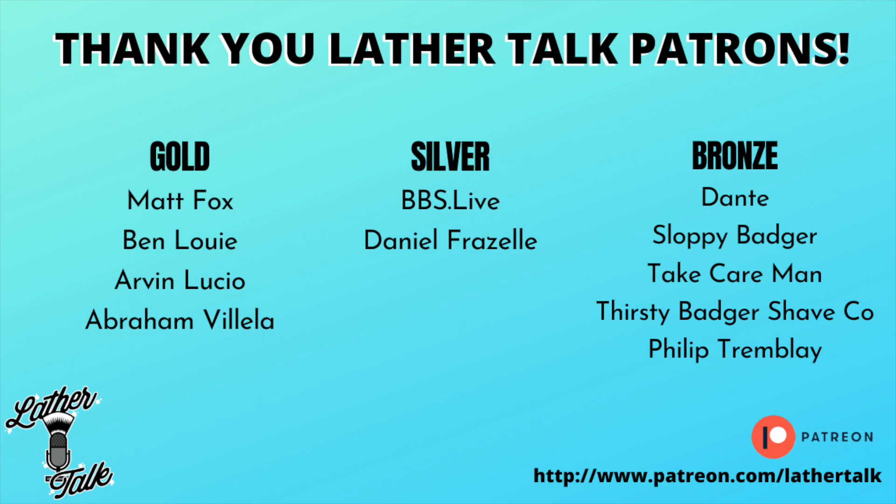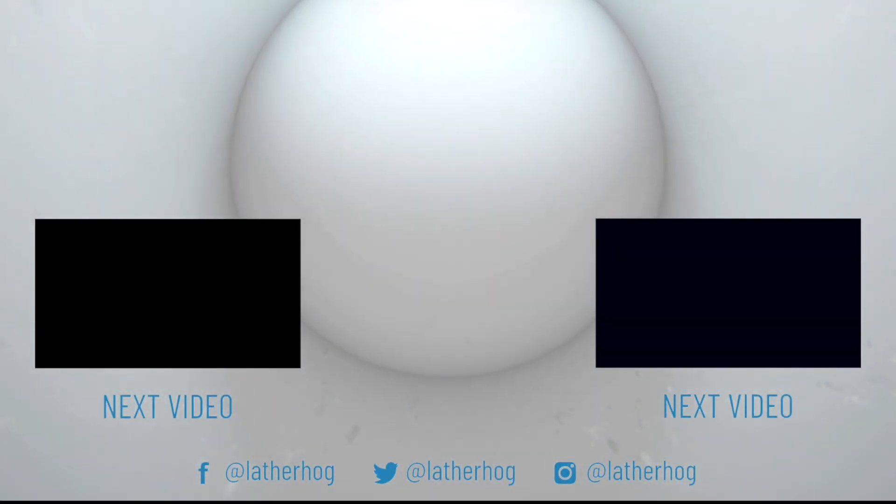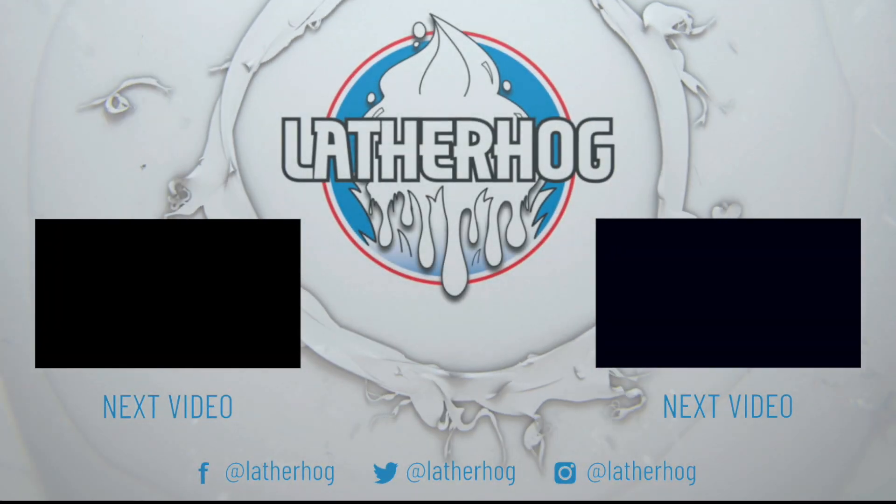And that's my top 8 shaving soaps for 2021. Was your favorite on my list? Do you agree or disagree? Let me know in the comments below. Thank you so much for tuning in, and hope to catch you next time. Take care. Today's video was made possible in part by our wonderful patrons — for more information check out patreon.com/lathertalk. You can also check out our Etsy store and pick up a comfy Lather Talk t-shirt or coffee mug. Find all the links down below.